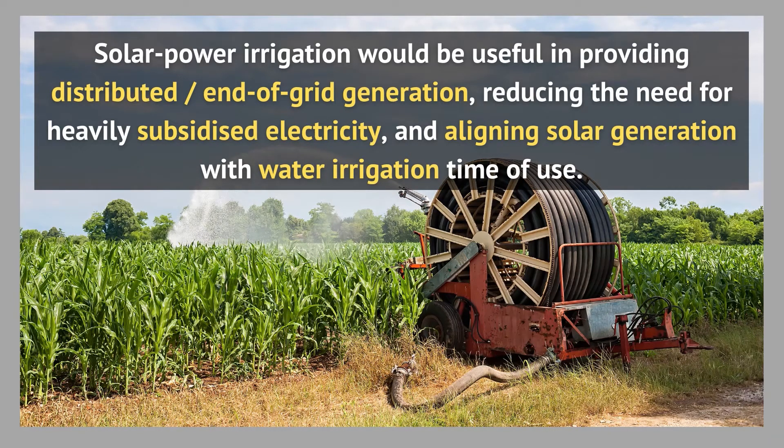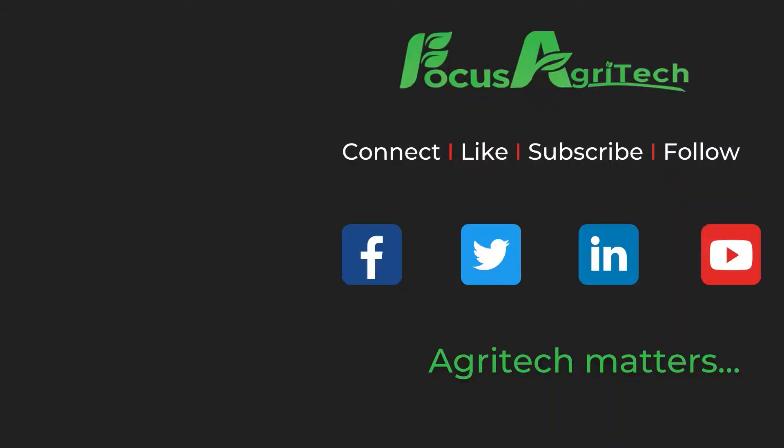A significant expansion of solar power irrigation would be beneficial in providing distributed or end-of-grid generation, reducing the need for heavily subsidized electricity to the agricultural sector, and aligning solar generation with water irrigation time of use.